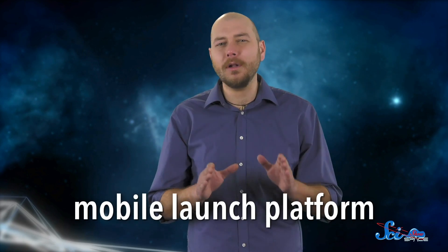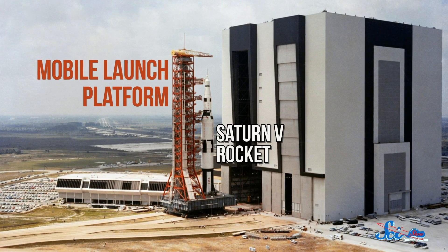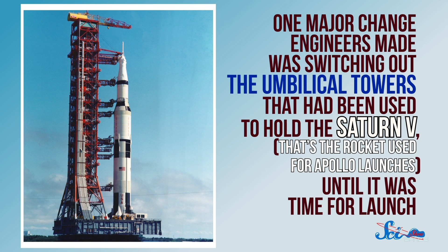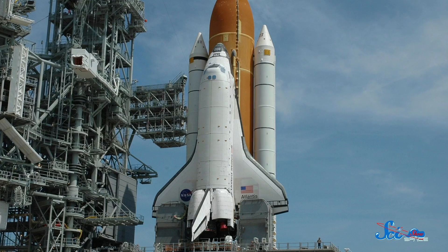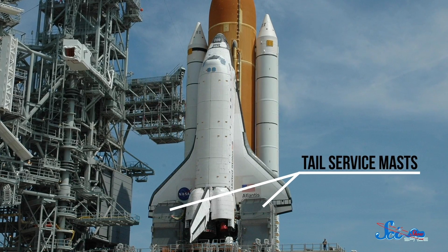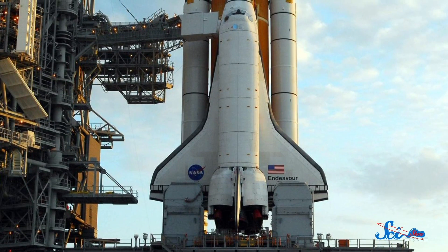Once the shuttle made it to the launch site, it was set up on another giant machine: the Mobile Launch Platform. The platform wasn't built specifically for the shuttle program — it had been used since the Apollo days. But it did need to be modified to work for the shuttles. One major change engineers made was switching out the umbilical towers that had been used to hold the Saturn V — the rocket used for the Apollo launches — until it was time for launch. Instead, the shuttle used two tail service masts, small structures on either side of the tail that reached up to the bottoms of the wings. The masts were set up to deliver things like fuel and power to the shuttle while venting exhaust.